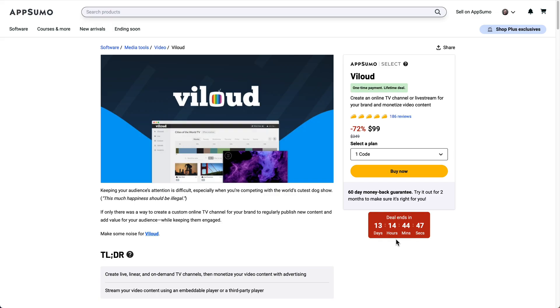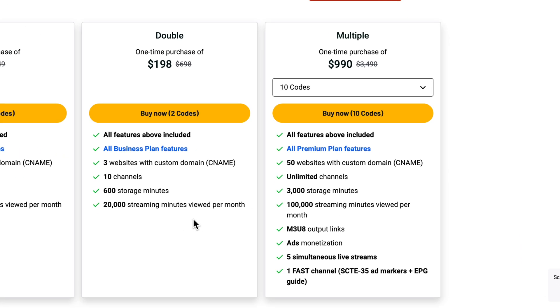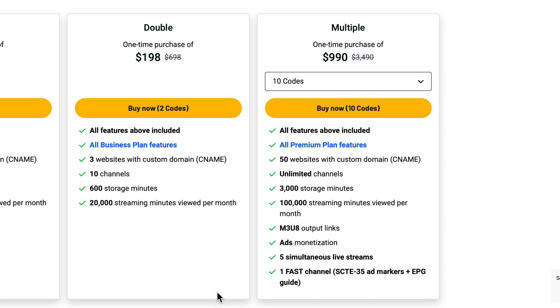VLoud is the only tool in this last call sale that I don't have a dedicated full-length video on, so let me summarize what it does. VLoud allows you to create a Netflix-style platform or even a live streaming service. If you need advanced features for streaming content online, want to protect your content, or want to run ads using industry-standard platforms, VLoud is definitely something to look at.